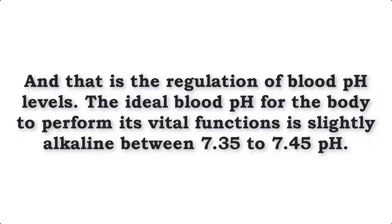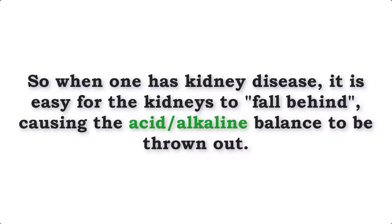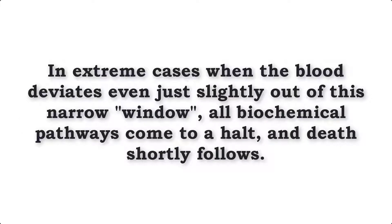The ideal blood pH for the body to perform its vital functions is slightly alkaline, between 7.35 to 7.45. So when one has kidney disease, it is easy for the kidneys to fall behind so to speak, causing the acid-alkaline balance to be thrown out. In extreme cases when the blood deviates even just slightly out of this narrow window, all biochemical pathways come to a halt and death shortly follows.